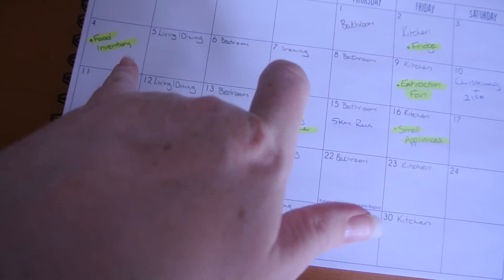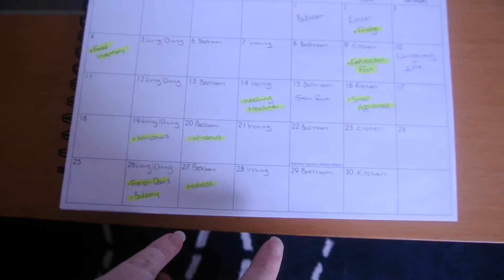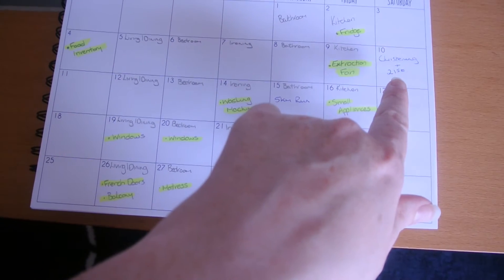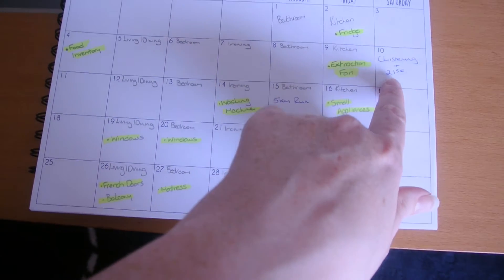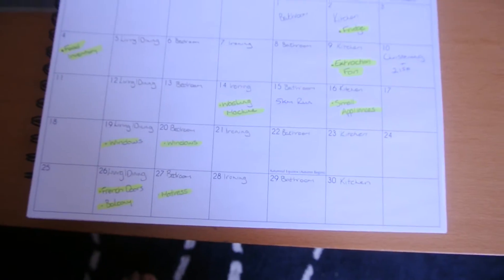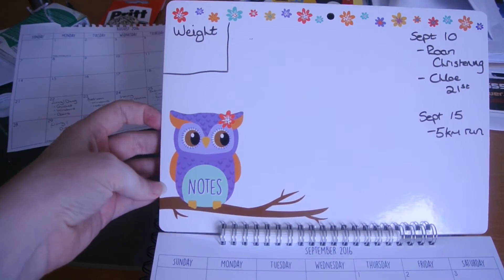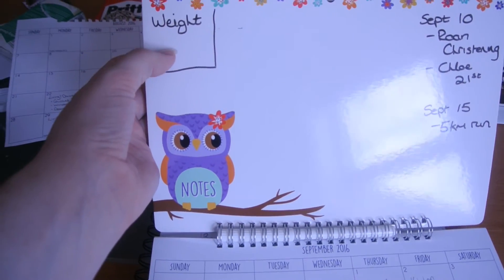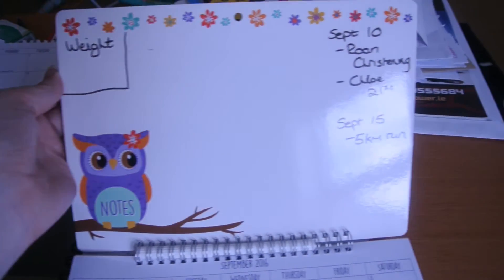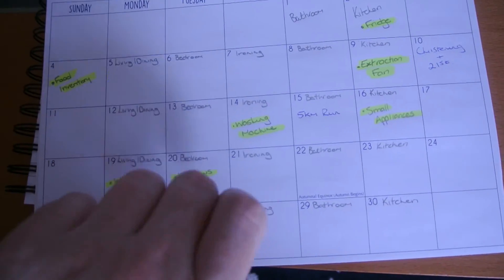The monthly things are highlighted — things you only do once a month — and I try to do two of those per week as extra things. You can see I have my events too, so I have a busy day on the 10th, and on the 15th we're doing my five kilometer run. And this little section on the calendar is where at the start of the month I write what weight I'm at, what I started at, and the two events going on throughout the month.